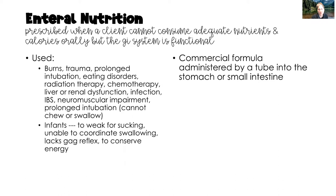Enteral nutrition is going to be prescribed by a healthcare provider when a client cannot consume adequate calories and nutrients orally, but the GI tract is functioning — and that's going to be really important. For enteral nutrition to be prescribed, the GI tract does have to be at least partially functioning.